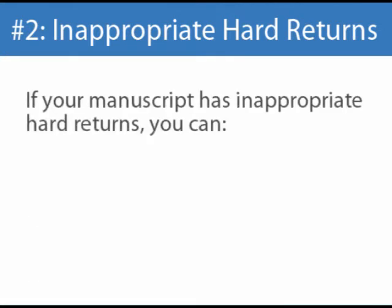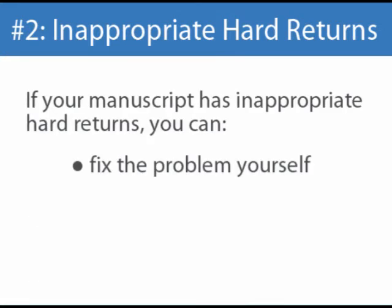If your manuscript has inappropriate hard returns, you are welcome to repair the problem yourself, or you can have us do it. Contact a representative for a manuscript cleanup estimate.